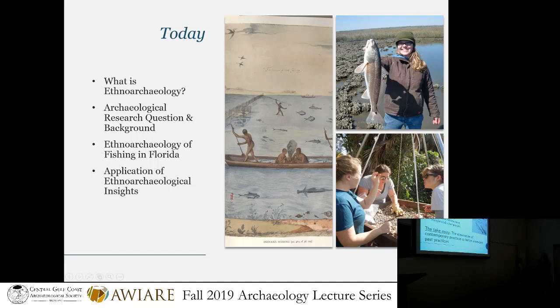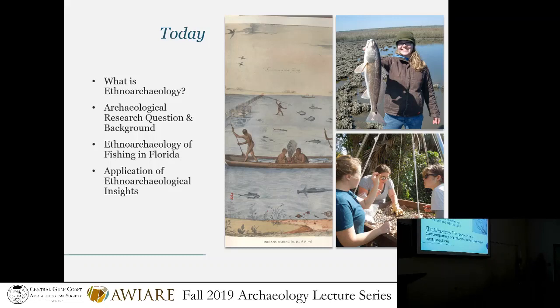First and foremost, ethnoarchaeology is the use of ethnographic methods, which we get from cultural anthropology and a number of other social disciplines, to understand the interaction between people and artifacts — people and things. It can also be people and animals, people and the environment. It's a way that we study present people to understand past actions, because the archaeological record is pretty silent. It won't actively show us what happened to make all these cool tools and artifacts. So we actually go and observe present-day practices to better understand how the archaeological record was created.